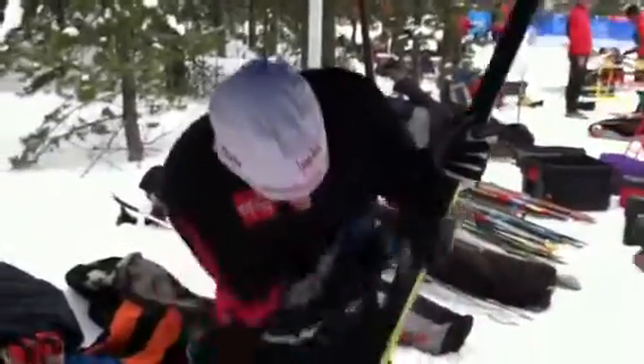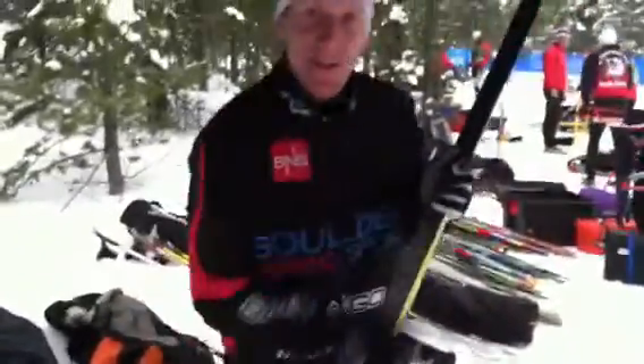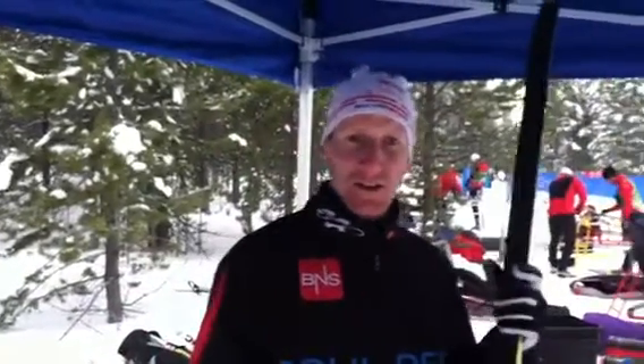This is FasterSkier here with Nathan Schultz of GoldenRick Sport and his crew, just trying to find out what he's testing for the race. We're scrambling a little bit. Conditions are unusual, like normal in West Yellowstone here. We've got kick wax.